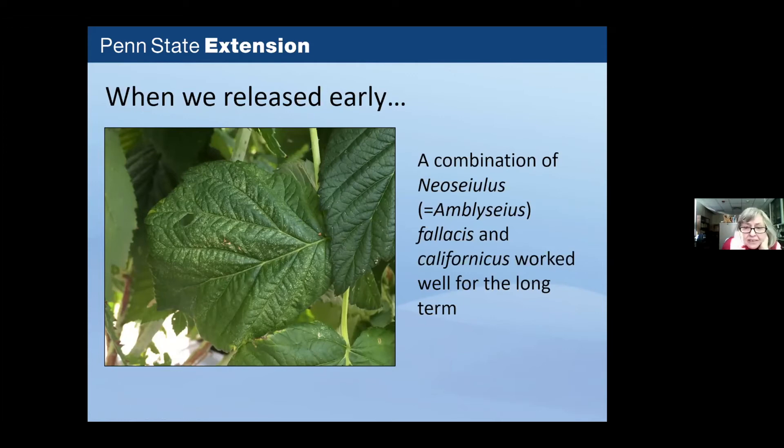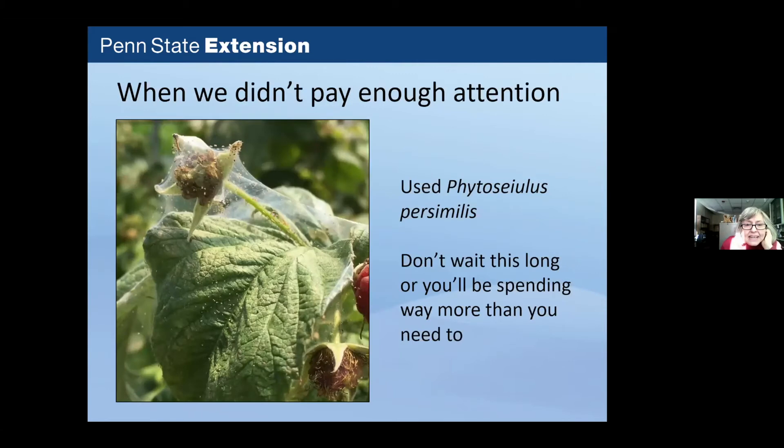For early release of predators, a combination of Amblyseius fallacis and californicus gives longer-term control — releasing when only a few leaves show stippling worked well. If there was a big outbreak when they weren't paying attention, they used Phytoseiulus persimilis, but that gets very expensive when you need to release enough mites to clean up a heavy infestation.